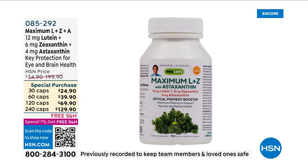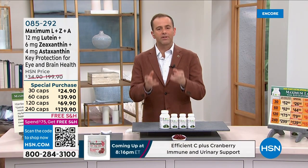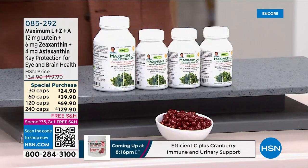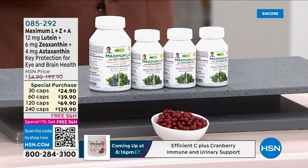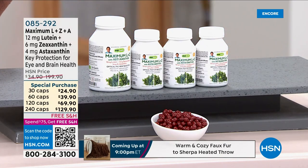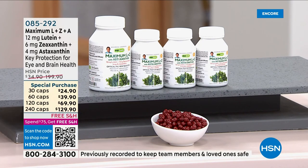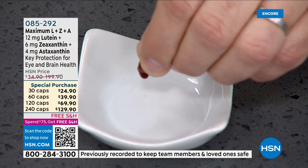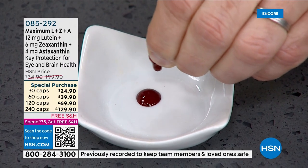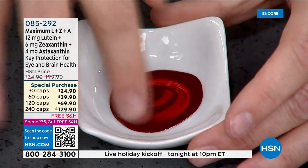Maximum L and Z — lutein, zeaxanthin, and astaxanthin. This is a product that is so important when looking at eye health and age-related changes. Our eyes go through a lot every single moment of every day. Unfortunately, in order to work, we have to keep them open, and when we keep our eyes open we let light in — and light is a powerful destructive force.